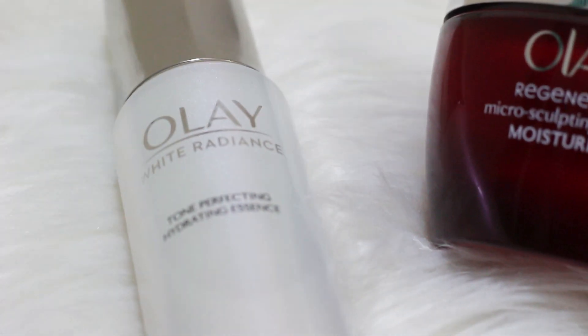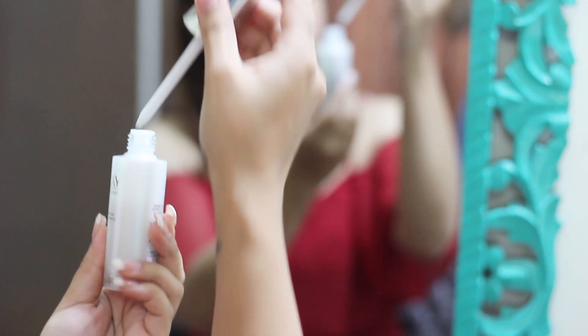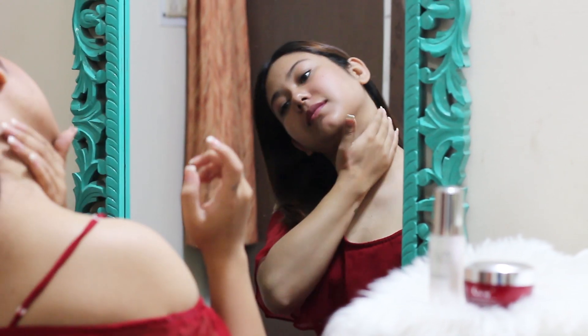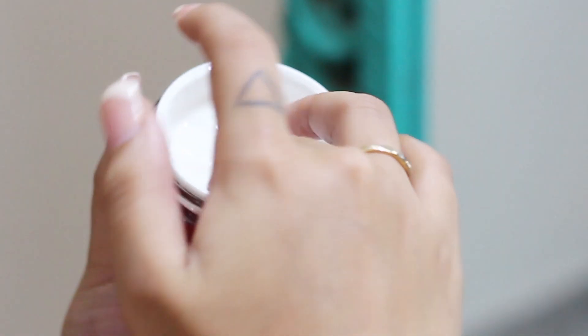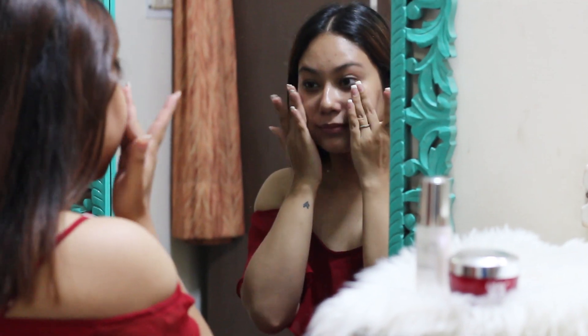Then I apply Olay's White Radiance Essence and immediately I apply their Regenerist Advanced Micro Sculpting Cream. While the White Essence acts as a tone-perfecting essence — this is the primary yet very essential step — my skin is very glowing. It has also worked on my dark spots. Right after the serum, I use Olay's Regenerist Micro Sculpting Cream which helps in getting firmer skin and reducing fine lines. I do not believe in superficial whitening, and after using this product I have realized the importance of naturally radiant and clear skin. The combination of both creams has worked on my dark spots really well.